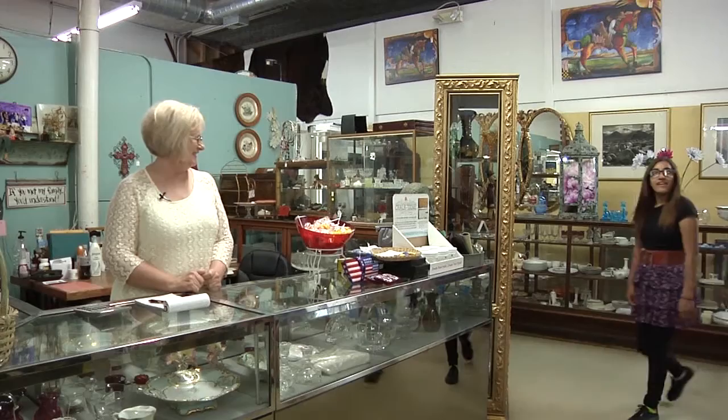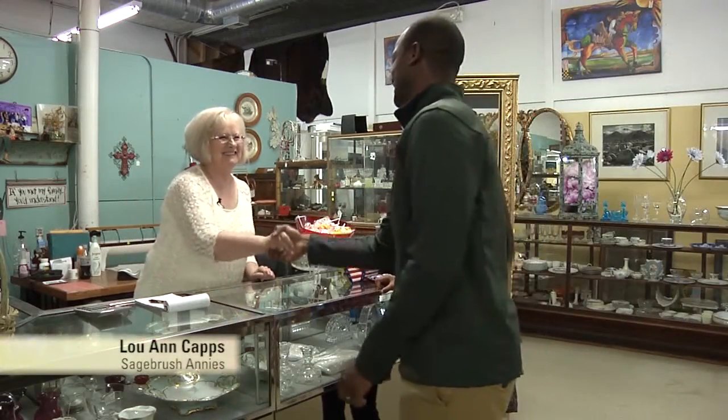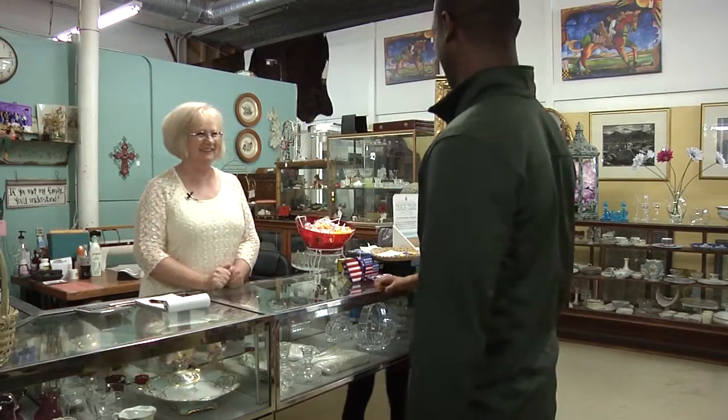Hi Brianna. Hi Luann. Good to see you. Michael, this is Luann. Nice to meet you. Hi Michael, nice to meet you too. Thank you for having me. Well, thank you for coming.